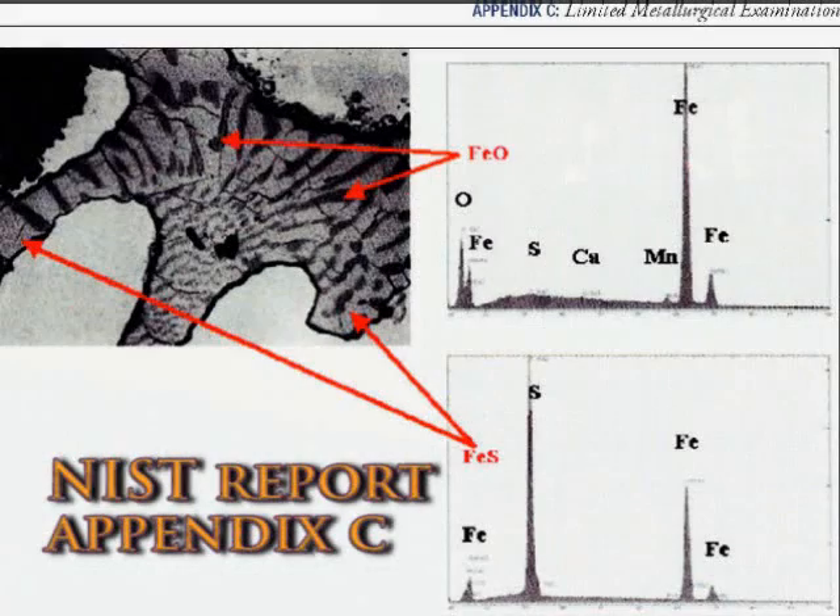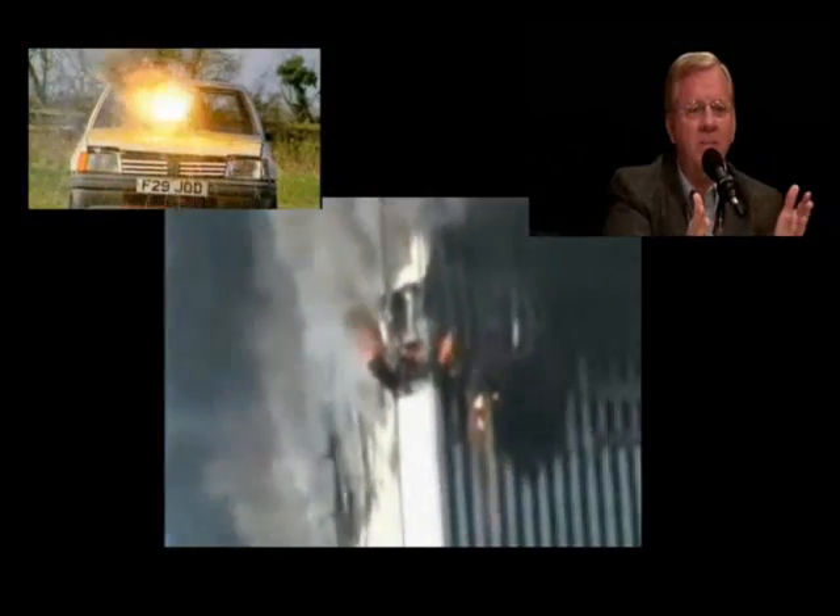A quick check confirms a clear path of destruction through the engine. Now this thermite is so hot — this molten iron — especially when you mix sulfur in, now it's called thermate. Sulfur added to this molten iron will just cut through steel, through structural steel, like a knife through butter. And we also see yellow-hot molten metal with white wispy ash pouring out of the South Tower just minutes before it collapsed.